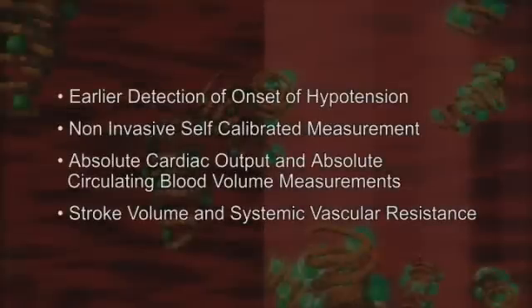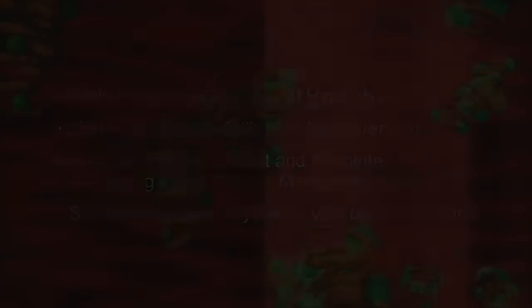The AMI cardiac output and blood volume monitor provides improved patient safety and comfort by detecting the onset of hypotension significantly earlier than systolic blood pressure, the current treatment. This is a minimally invasive, self-calibrated measurement from which one can also derive stroke volume and systemic vascular resistance. This method is in pilot human studies showing robust results, and AMI is ready to license this technology.